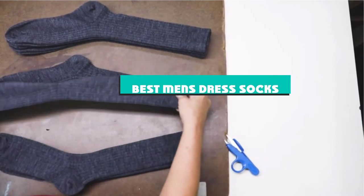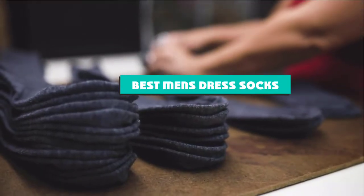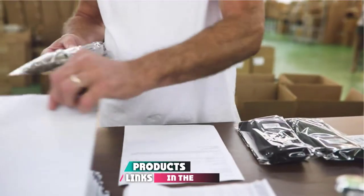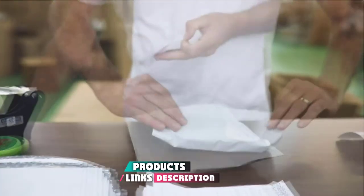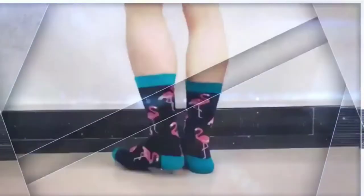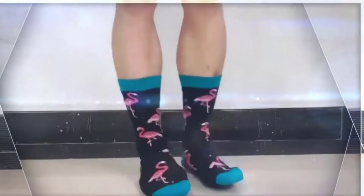If you're looking for the best men's dress socks, here is a list you must see. We made this list based on our personal preference and sorted it based on their features, prices, quality, durability, and reputation of the manufacturers and customer feedback. We've included options for every type of customer, so let's get started.